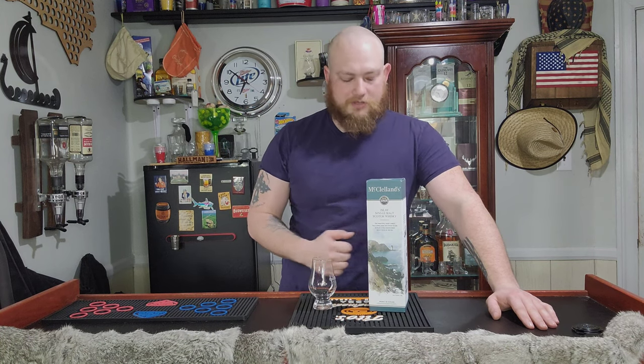How's it going and welcome back to Justin's Tavern. We're back out to give another brand new review just for you guys. We have McKellen's Islay Single Malt Scotch.